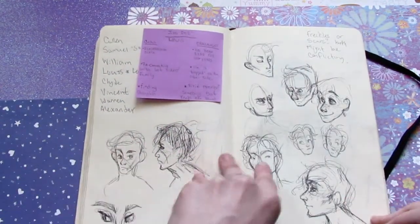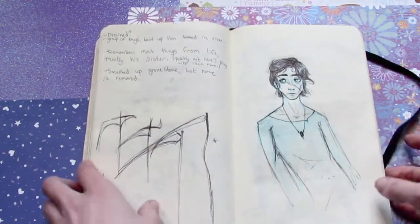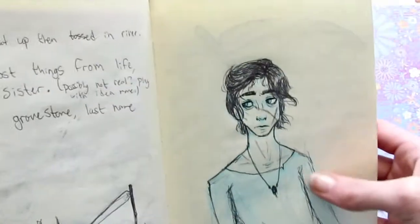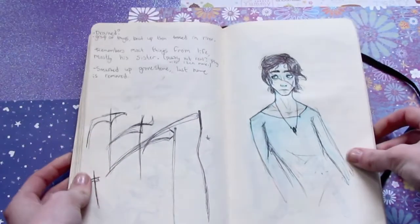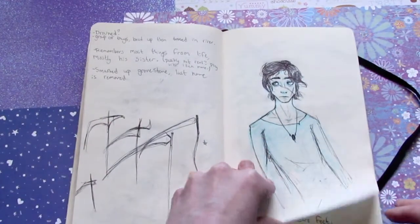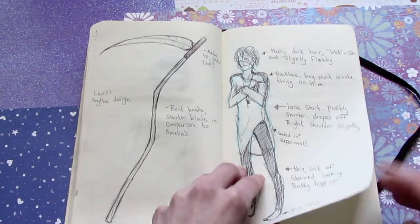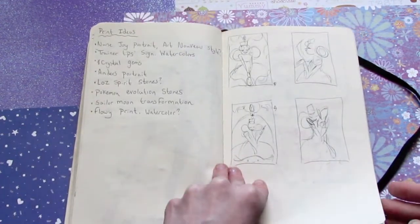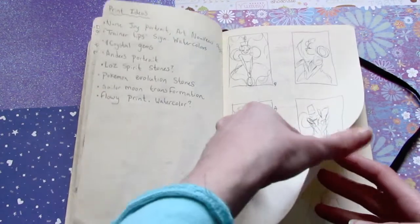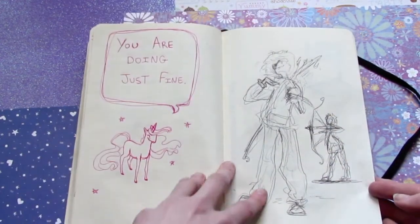And this is me trying to figure out Louis more. This was my first picture I drew of him that I kind of had him looking the way that I want him to, but I'm still, to this day where I am right now, still not super happy with how he looks. So he's taking me a while to get him to a place where I'm happy with him.